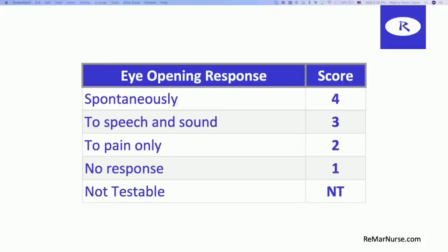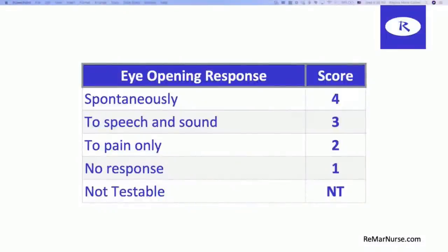If a person only opens their eyes to speech or sound, that is going to be a three. For example, your patient is laying there and you have to say, 'Hey Mr. Jones, wake up,' and then when they hear you they wake up — or they're up for a second and then doze off again, and you have to say 'wake up, wake up,' and then they open their eyes like 'what do you want?' So that would be a three.